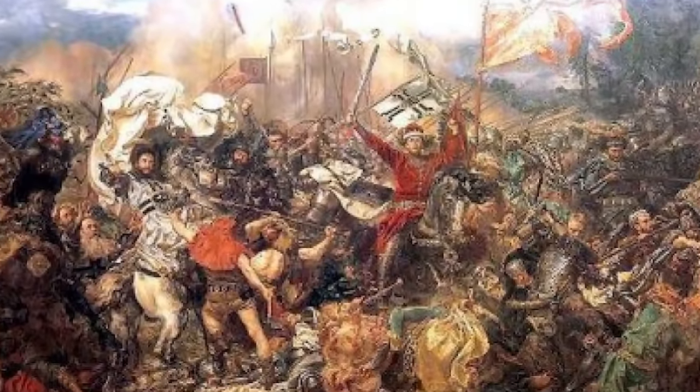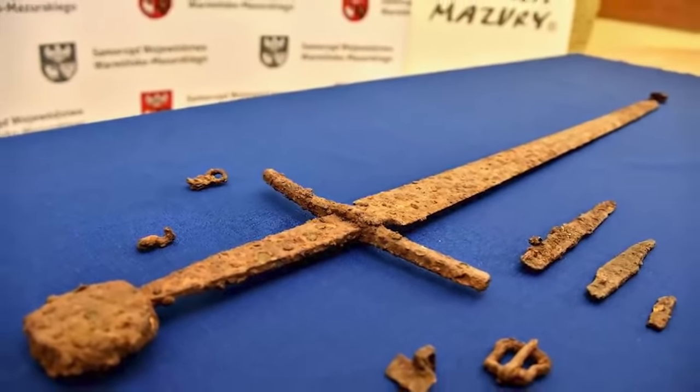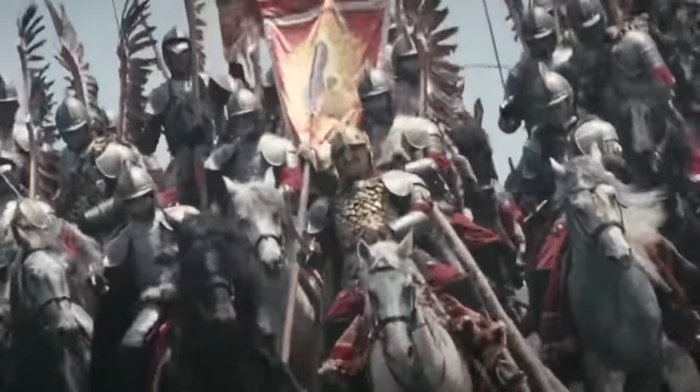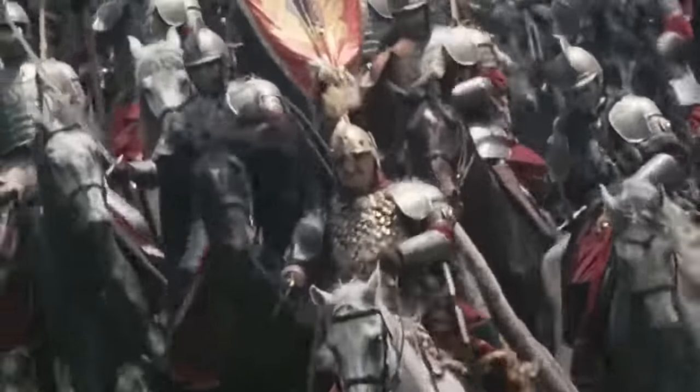Since then, they've been sent to the Museum of the Battle of Grunwald in Poland for further study and conservation work. The weapons would have been valuable when they were dropped, and also seemed to be in good condition — so it's a wonder that no other soldier picked them up and claimed them as their own.